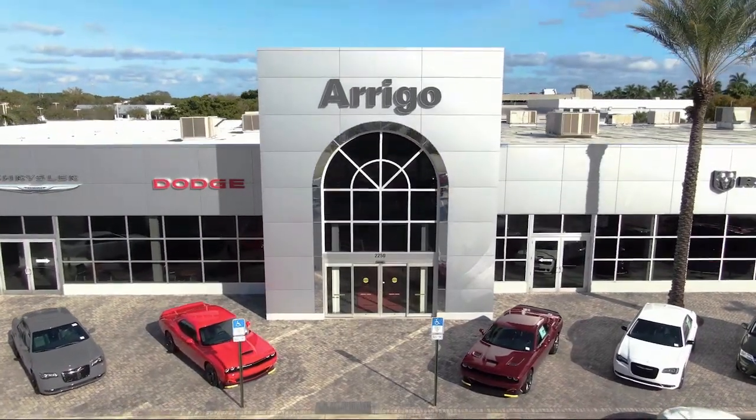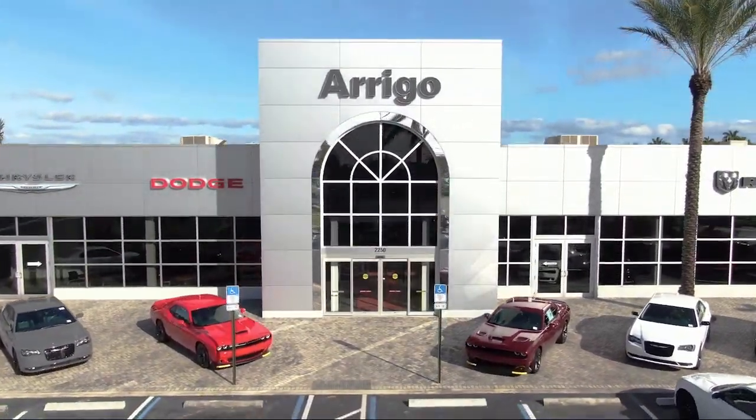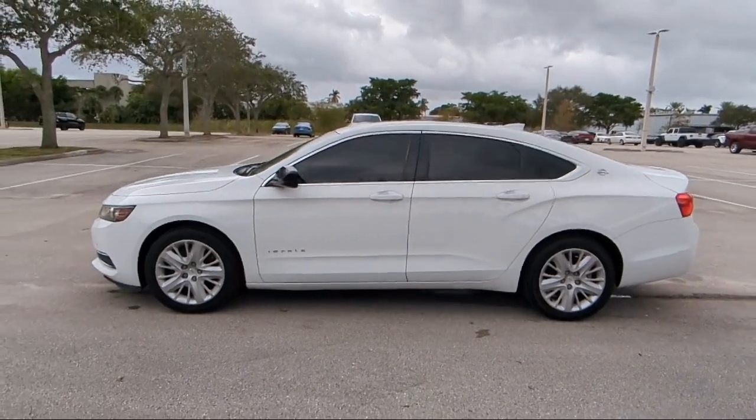Welcome to Arego Chrysler Dodge Jeep Ram Margate, and here's a look at another one of our great vehicles for sale.